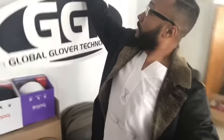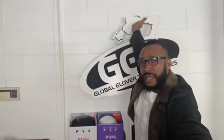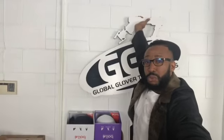The sign right here — gonna make this sign. The Joker sign is gonna be hanging right here, just like on the pictures you see. And if you go to globalglover.com...